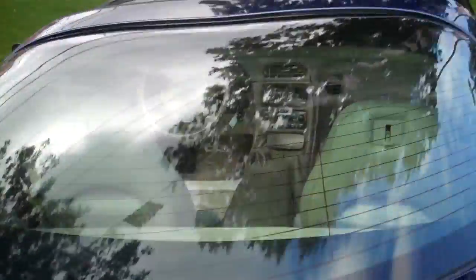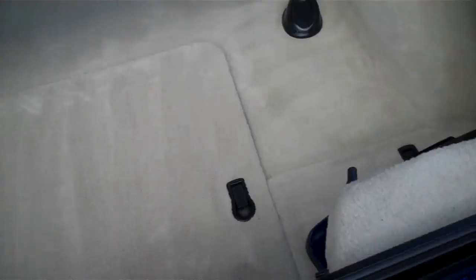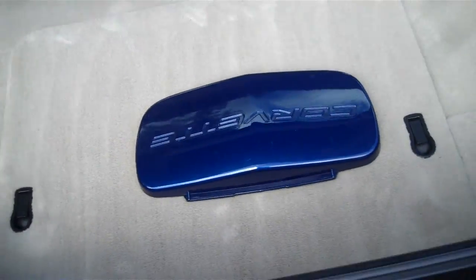Hatch area is in immaculate condition underneath. It has the front plate cover as well, if you're looking to put it on the front, if you don't require a front license plate.